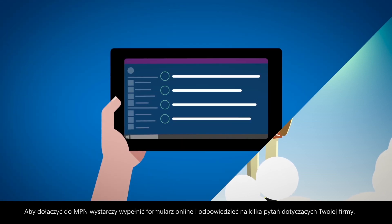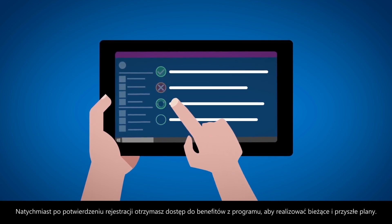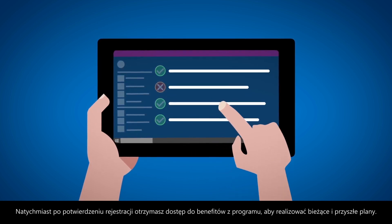By answering some business-specific questions when you register, MPN will deliver a subscription tailor-made for where your business is at now, and where you'd like it to be in the future.